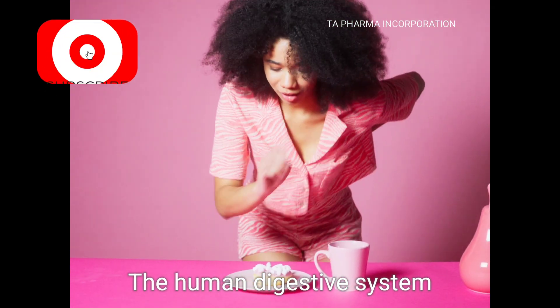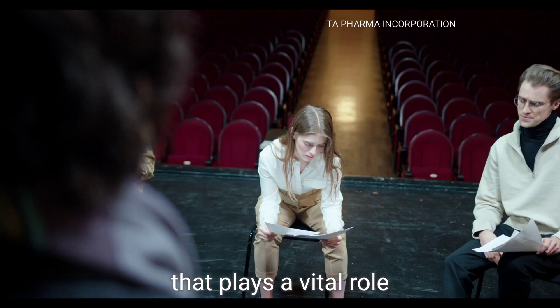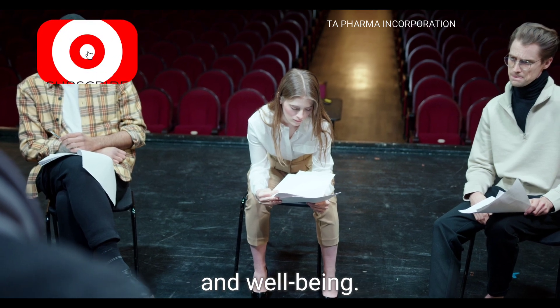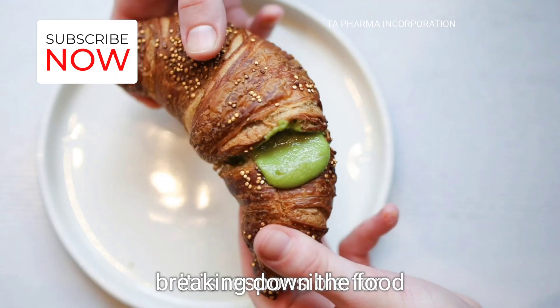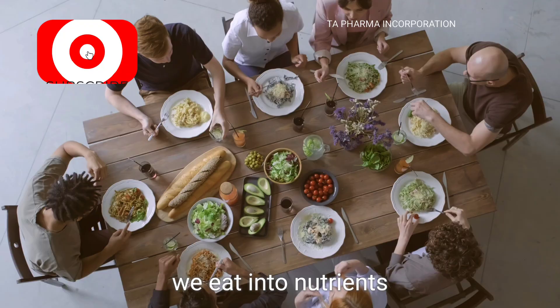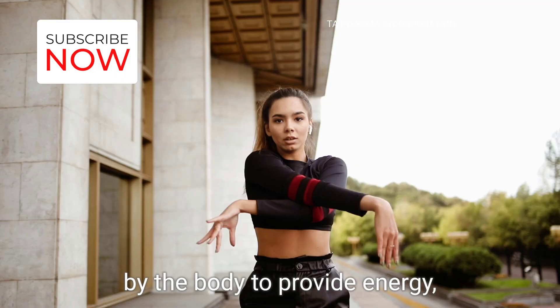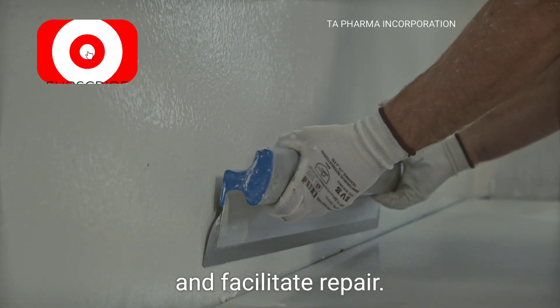The human digestive system is a fascinating and complex system that plays a vital role in our overall health and well-being, breaking down the food we eat into nutrients that can be absorbed by the body to provide energy, promote growth, and facilitate repair.